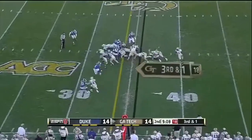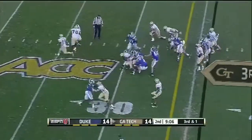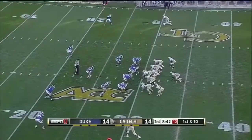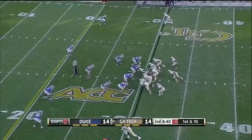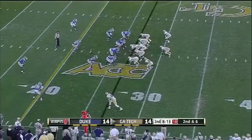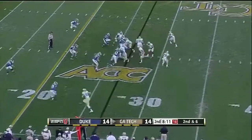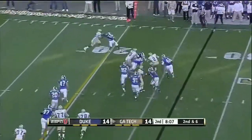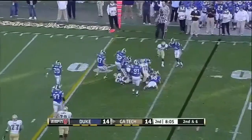Lasky again — what a strong run. You're going to get a steady dose until you stop it. Lasky again one more time — make them drive the length of the field without giving up any cheap ones. Here's Lee trying to get to the outside, and finally taken down.